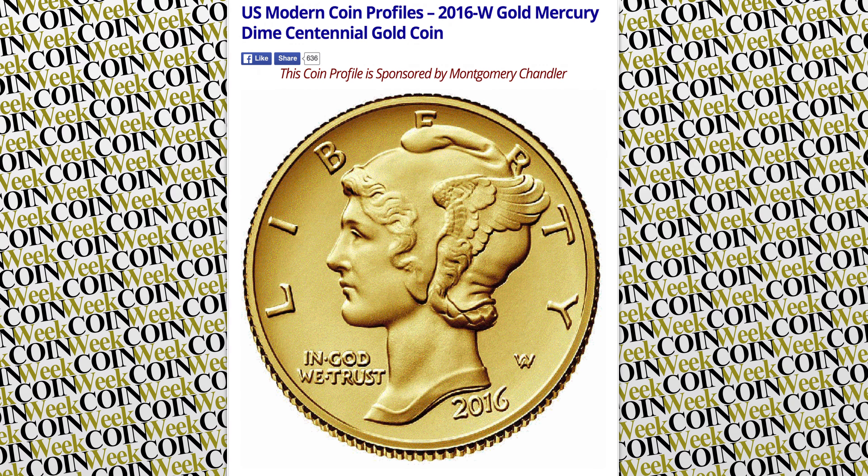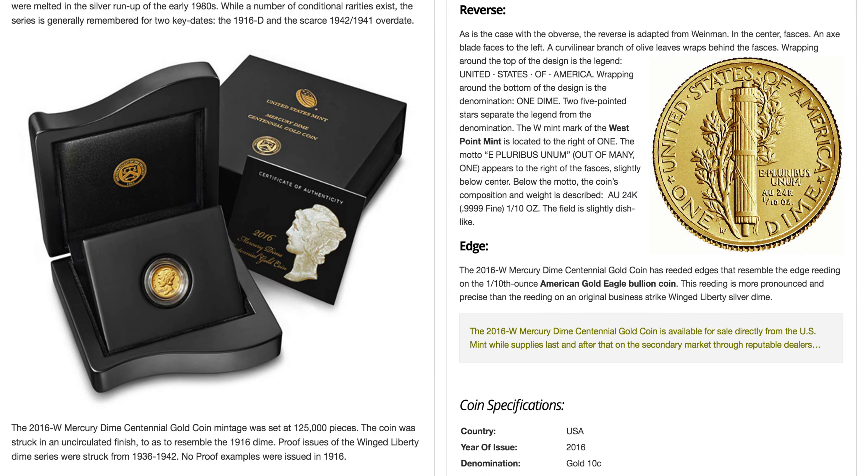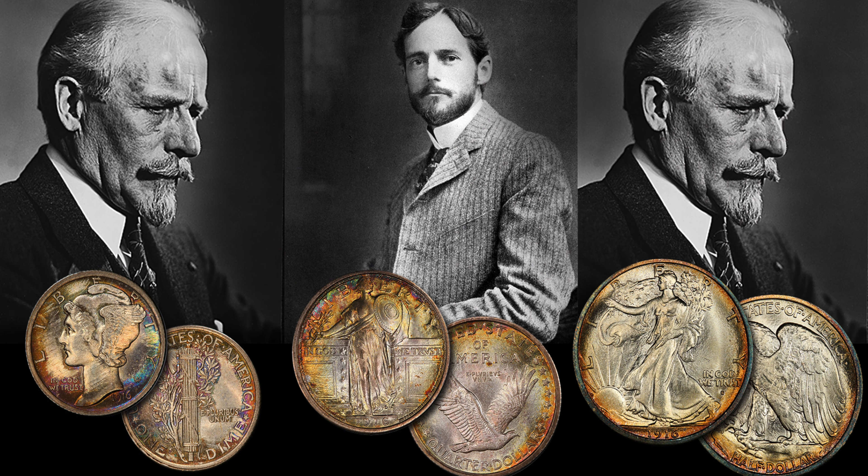On April 21st, the United States Mint issued the first of a three-coin Gold Centennial Commemorative Coin Set, honoring three of America's most iconic 20th century coin designs: the Winged Liberty, or Mercury Dime, designed by Adolf Weidman; the Standing Liberty Quarter, designed by Herman Atkins McNeil; and the Walking Liberty Half Dollar, also designed by Adolf Weidman.